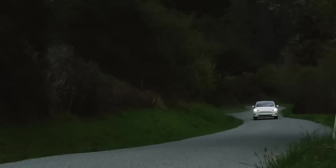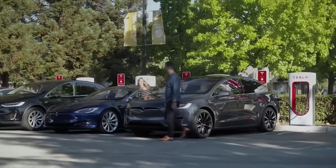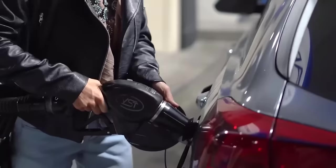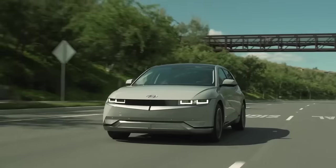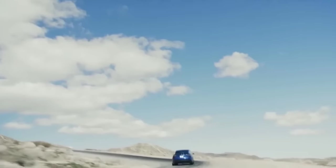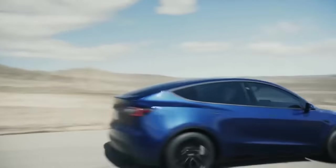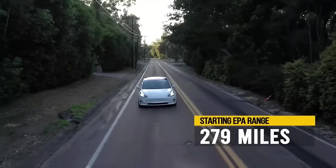How far can an EV go on one charge, since charging your EV on a long trip is not as easy or fast as filling up your gas car? Even with over 100 different EV models out there from all other manufacturers, Tesla Model Y's shortest range option is higher than most of those 100 EVs' highest range options, at 279 EPA-rated miles.